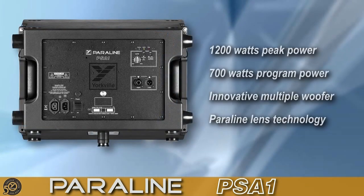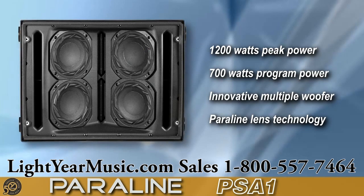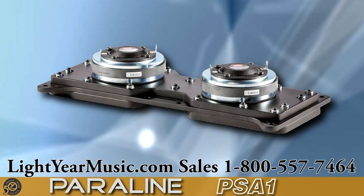The PSA-1 is an active full range loudspeaker made from rugged ABS material that features unique patented technology in an innovative, compact, scalable design. Capable of an impressive 1200 watts peak power and 700 watts program power, the PSA-1 is loaded with four 6-inch lightweight woofers mounted on an angled baffle for extremely high power handling, as well as two 1.75-inch high-frequency drivers mounted on a patented Paralline lens.